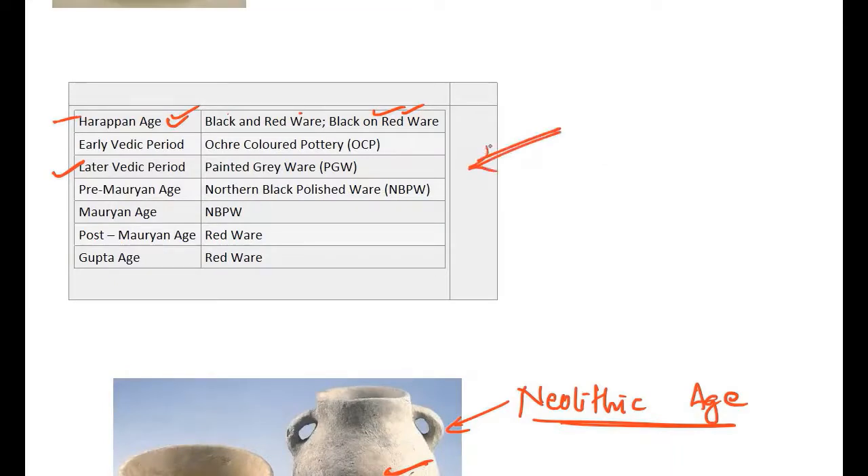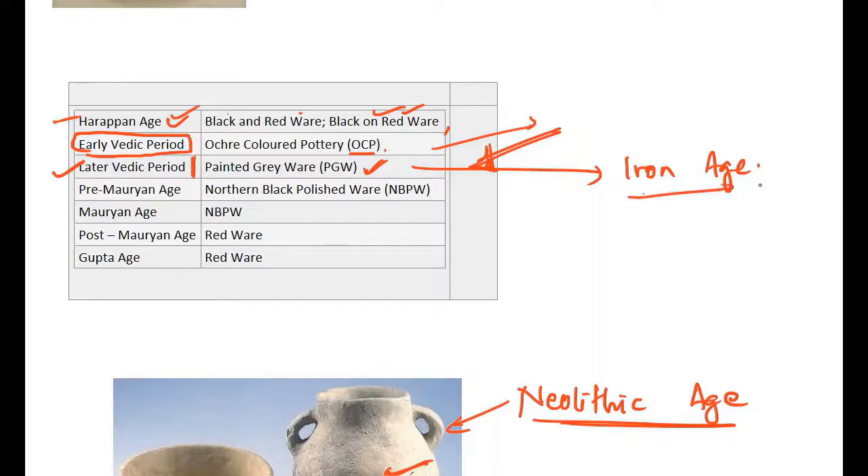To summarize the associations: black and red ware, black on red ware, polished ware, and perforated pottery are associated with the Harappan period. Polychrome pottery is also associated with the Harappan period. Ocher colored pottery is associated with the early Vedic period and late Harappan. Painted Grey Ware is mostly associated with the later Vedic period and the Iron Age — remember, its association with the Iron Age and the Ghaggar-Hakra valley is very important.